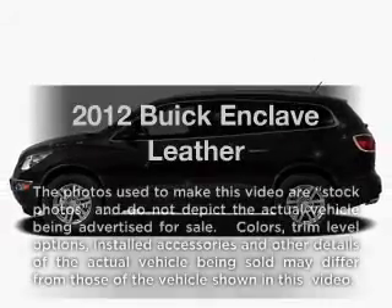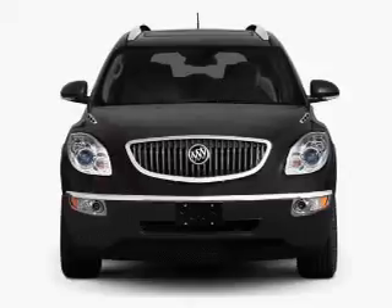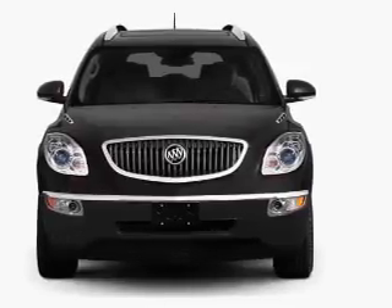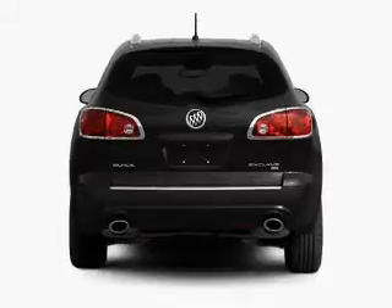Check out this 2012 Buick Enclave — everything you need under one roof with this great vehicle. With a reliable six-cylinder engine connected to a smooth-shifting six-speed automatic transmission.